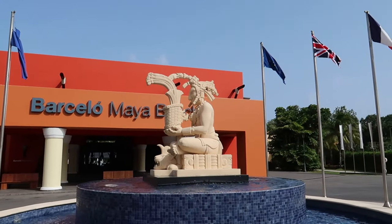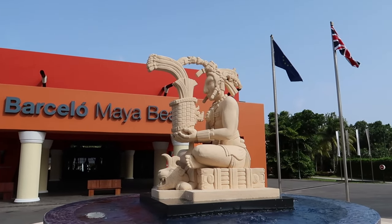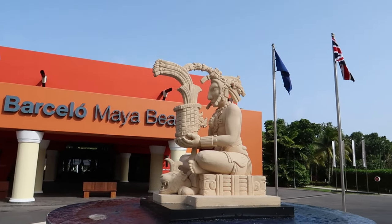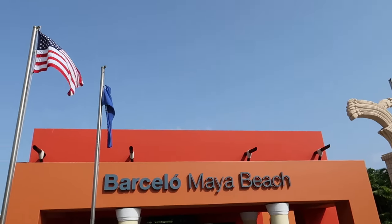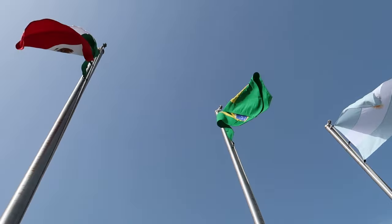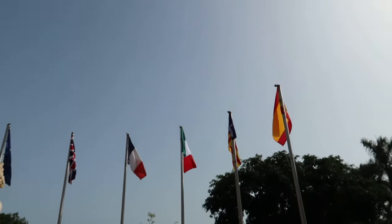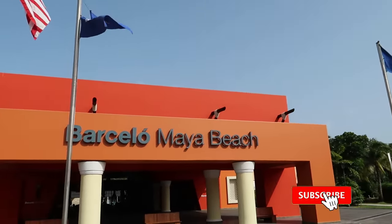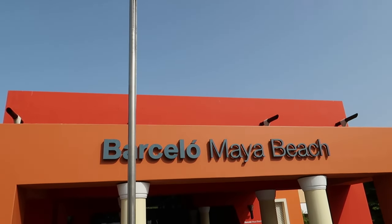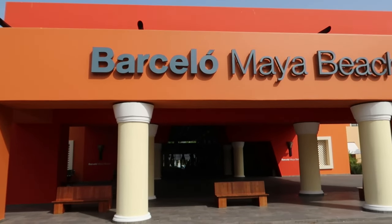The first thing I'd like to note about this hotel is this nice little Mayan statue right at the front. I don't quite know what he's representing, but I think it's totally cool — the statue and all the different details in it. They've got all kinds of flags outside the hotel. If you spot your flag, put it down in the comments below. Here's the hotel sign we always try to find — Hotel Barcelo Maya Beach — right on the front.